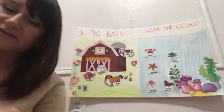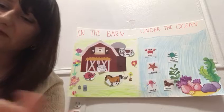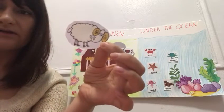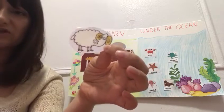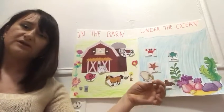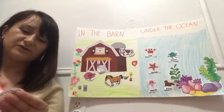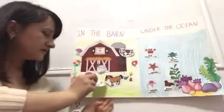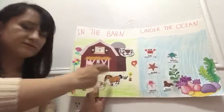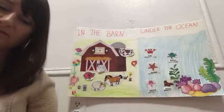I have some more animals I'm confused about. What is this animal? Good job — this is a sheep. And where does the sheep live? Should I put it in the ocean? No — very good, guys. Sheep live in the barn. It's a farm animal that lives in the barn.